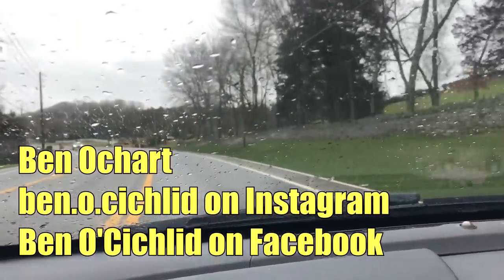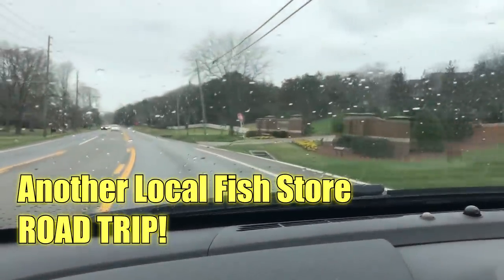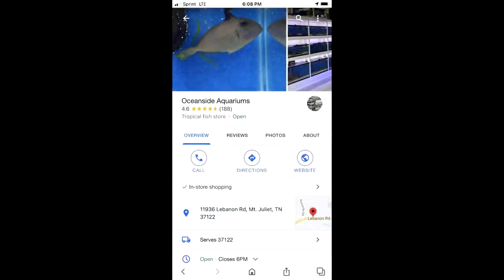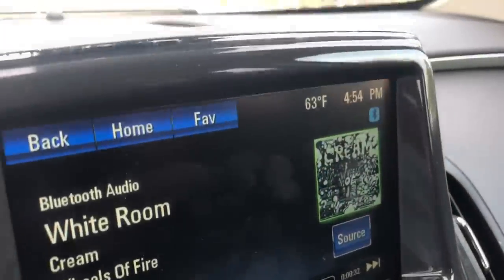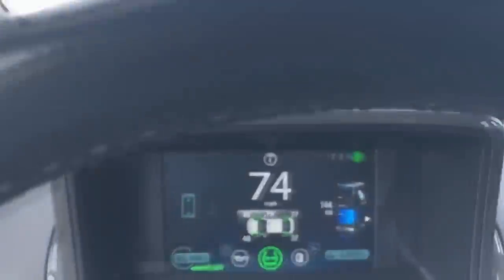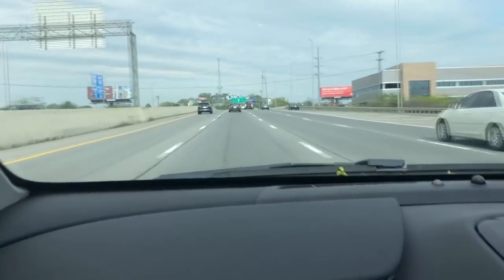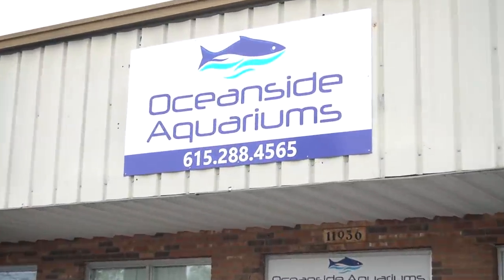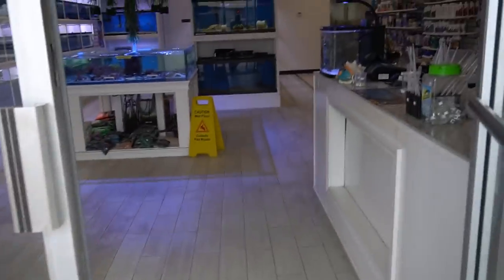Hello YouTube friends, Ben Ochardt here, thank you so much for tuning in. How about if we go on another local fish store road trip over here in the countryside of Tennessee? This time we're going to go out to Oceanside Aquariums, about an hour from my house. Had to fight the Friday afternoon traffic and slow down to 74 miles per hour. I'm definitely not in Los Angeles any longer — this is rush hour Friday afternoon. They're in a town called Mount Juliet, Tennessee.